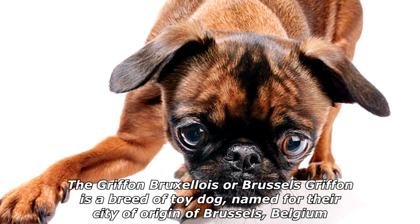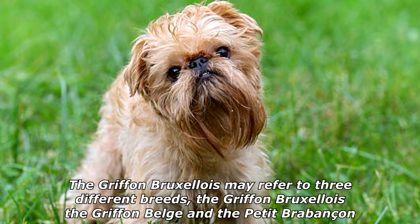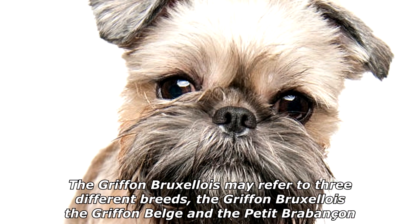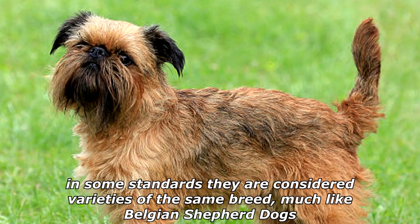The Griffon Bruxellois, or Brussels Griffon, is a breed of toy dog named for their city of origin, Brussels, Belgium. The Griffon Bruxellois may refer to three different breeds: the Griffon Bruxellois, the Griffon Belge, and the Petit Brabançon. Identical in standard except for coat and color differences, in some standards they are considered varieties of the same breed, much like Belgian Shepherd dogs.